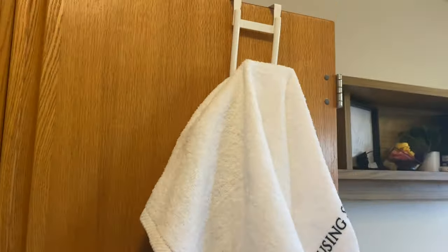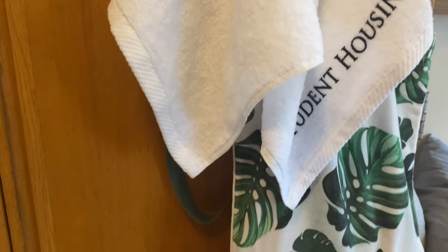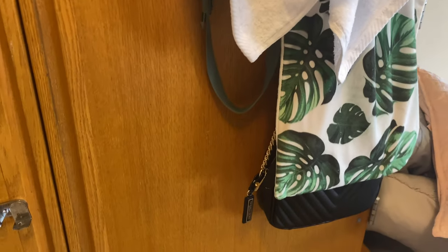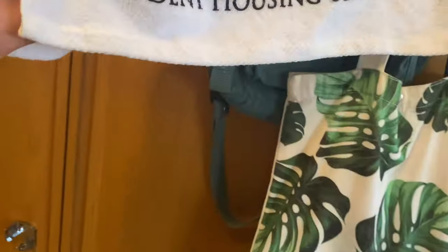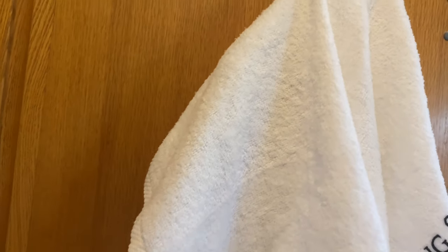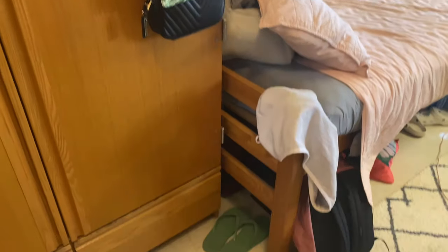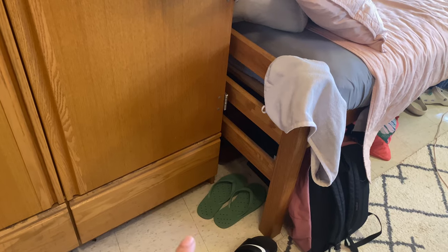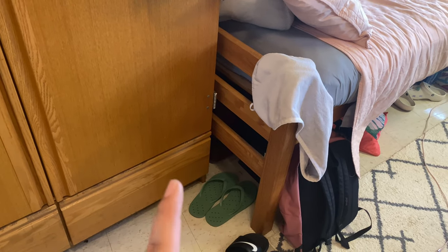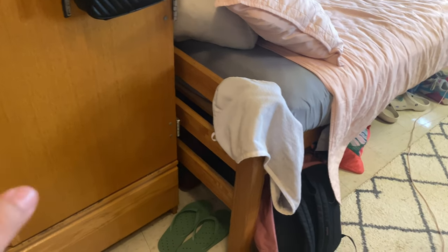I also recommend getting extra drawer organizers for the extra space. I got a hook for my bags and purses. Sometimes I hang a towel here — these towels were provided by student services because they took off the paper towel dispensers. Definitely get shower shoes because you don't want to shower barefoot; the bathrooms aren't too bad but they're not meant for bare feet.